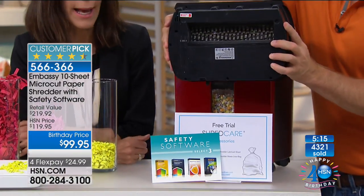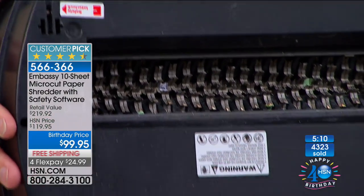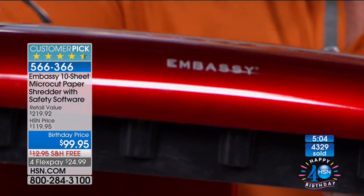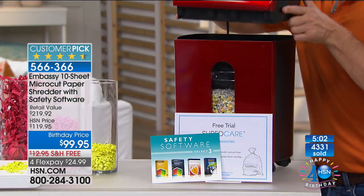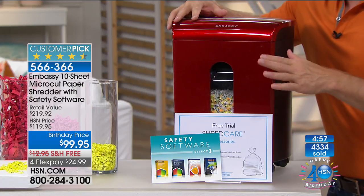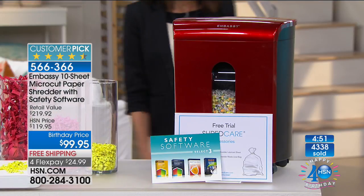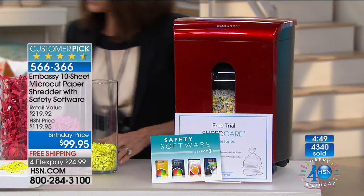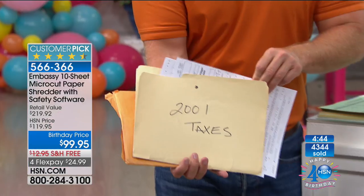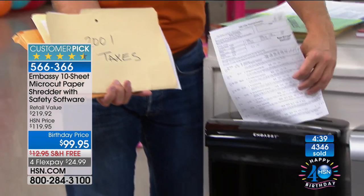Look at those gears and teeth — that's industrial strength. It cuts through 10 pages, staples, and credit cards. Whether it's your home office or business office, this is the upgrade. When you get the right color you'll leave it out and use it. The security aspect is priceless. Also, for that box sitting in your home office — old tax documents from 2001 — you can't just throw them away; you have to dispose of them properly by shredding.